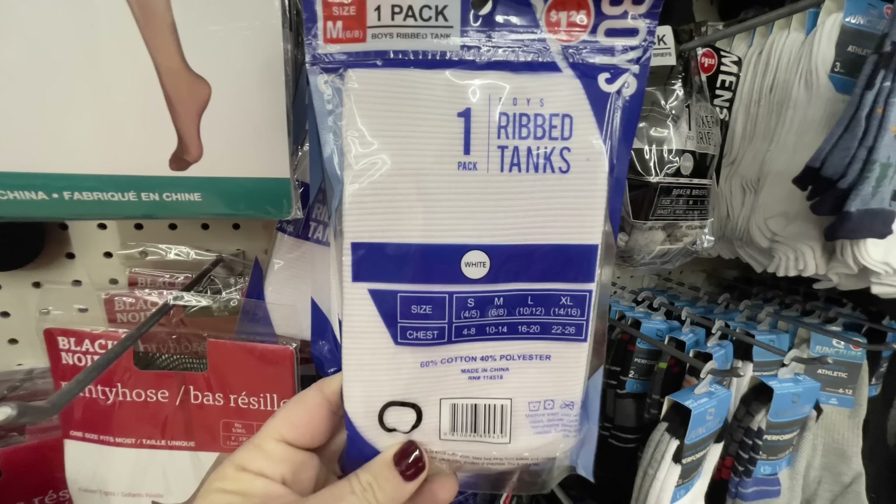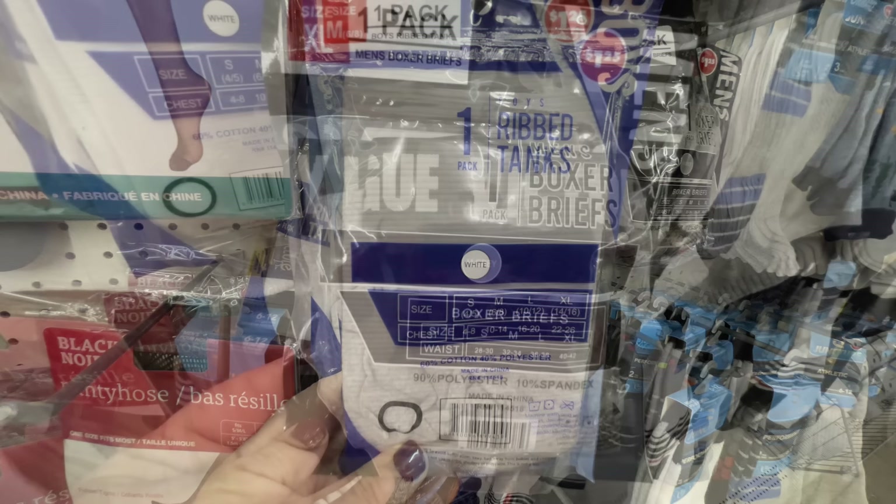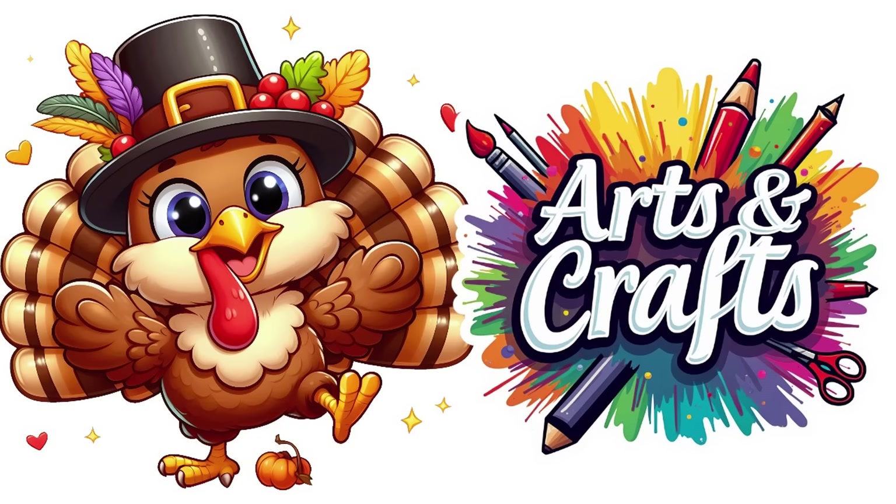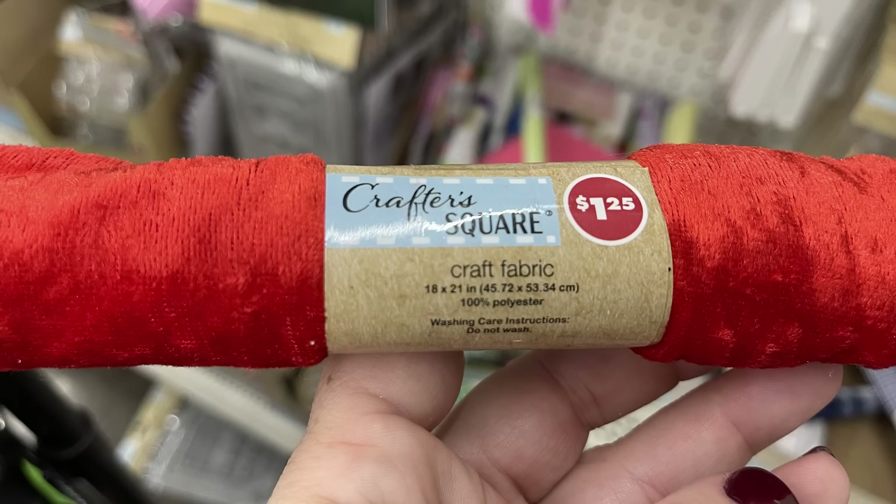They also had some Angry Birds socks as well with the new ones and the black bird. We've got the ribbed boys' tank tops back in stock — we saw these over the summer. You get one for a dollar 25 and they fit boys all the way up to extra large. Then we have the men's size boxers, a one pack for a dollar 25, small all the way up to extra large.